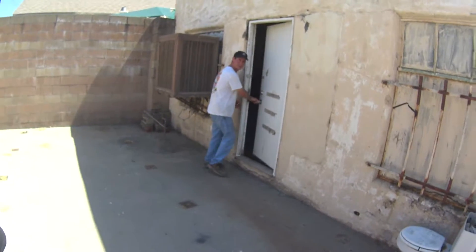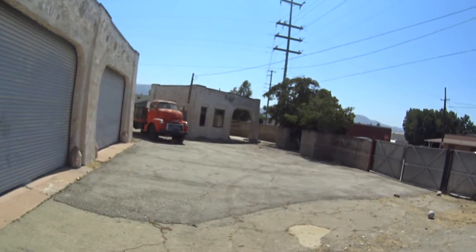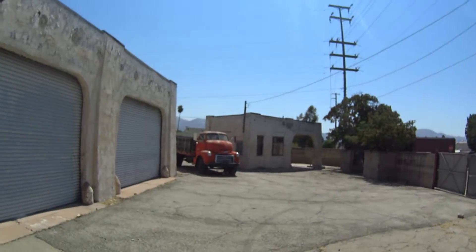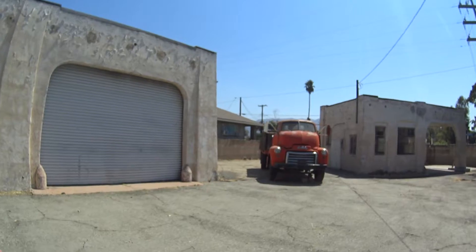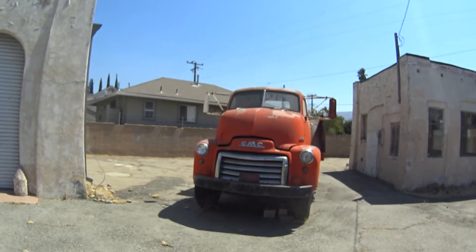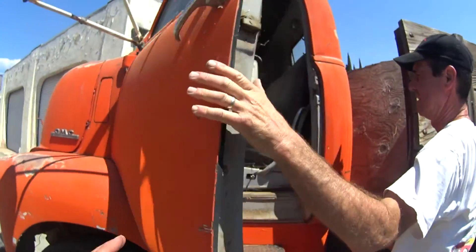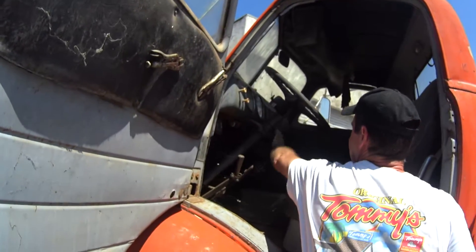What we have here is a 1948 GMC cab-over-engine truck. It's got great patina. Look at the license plate too. I bought this in Arizona, so it's rust-free.